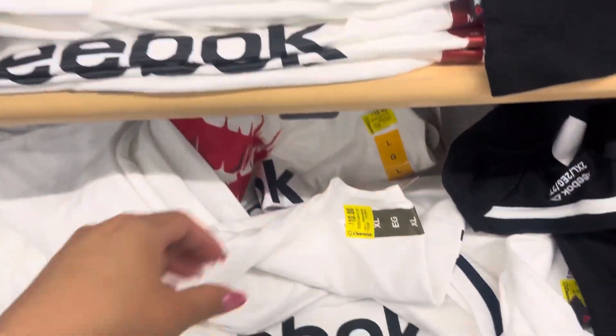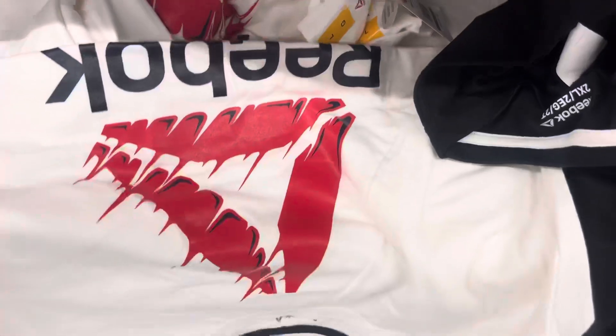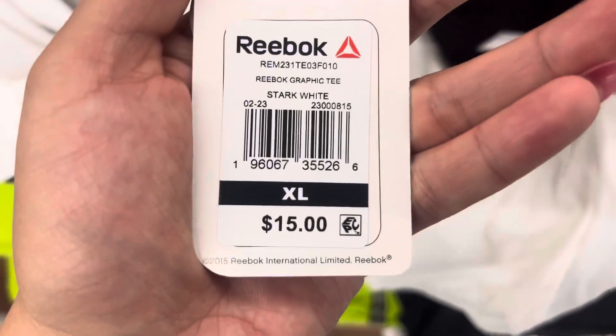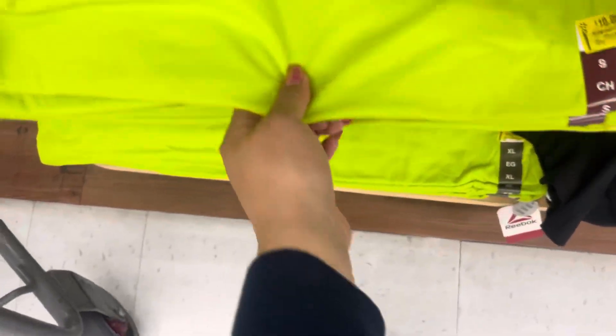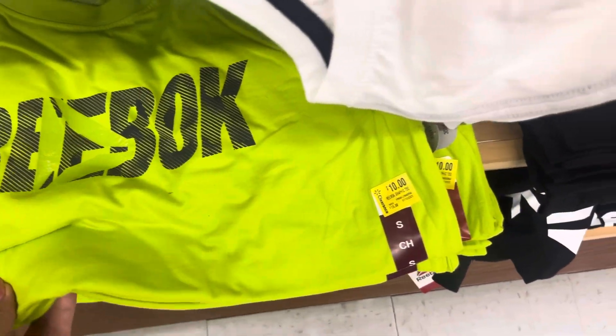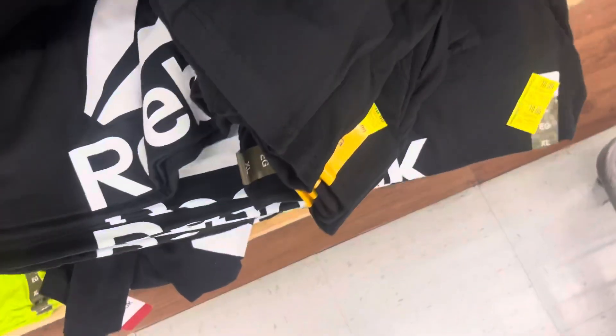I saw these Reebok shirts right here on clearance for $10 and this is for men. Not the best price yet but just keep an eye out for these — they were $15. They also have it in a green one and they also have it in black, so I'm just going to keep watching these. Hopefully they will go lower.